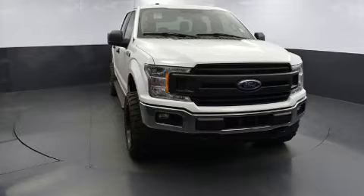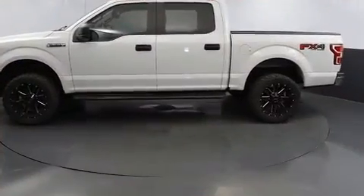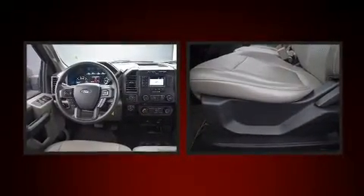Fully automatic headlights and much more. Side curtain airbags deploy in extreme circumstances, shielding you and your passengers from collision forces. A Carfax history report provides you peace of mind by detailing information related to past owners and service records.